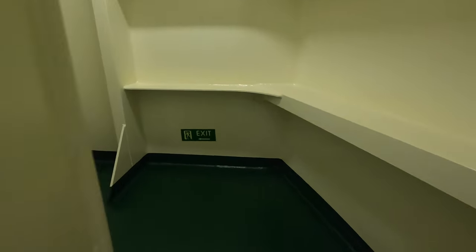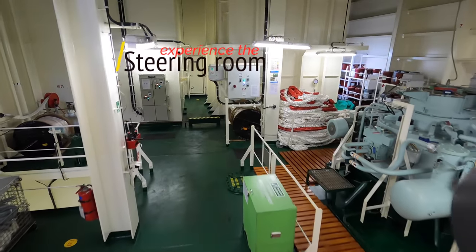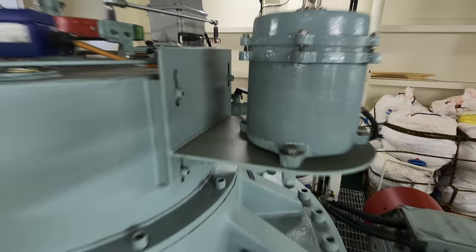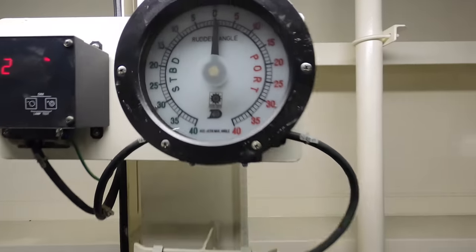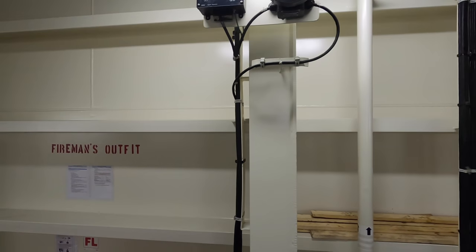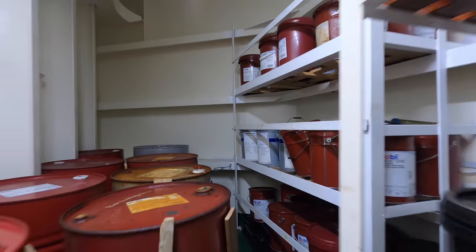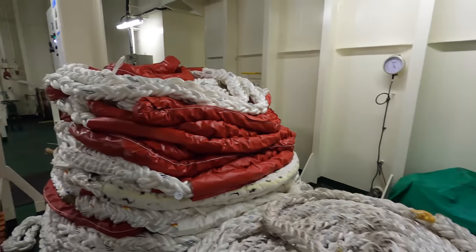An emergency escape has been provided behind the engine control room which leads straight into the steering room. The steering gear room has a steering system with two motors. It is also used to keep spare mooring equipment, serves as a chemical locker, and houses our emergency fire pump, which is completely isolated from the main engine room.